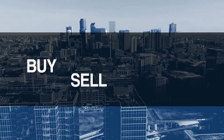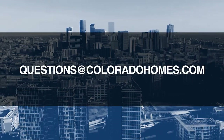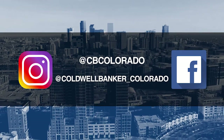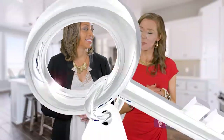If you have questions or need more information when it's time to buy, sell, or relocate, send us an email to questions at coloradohomes.com or follow us on Facebook and Instagram at cbcolorado and at coldwellbanker underscore Colorado. Now let's get to the show and check out some amazing Colorado properties for sale.